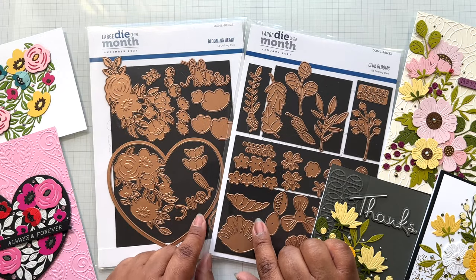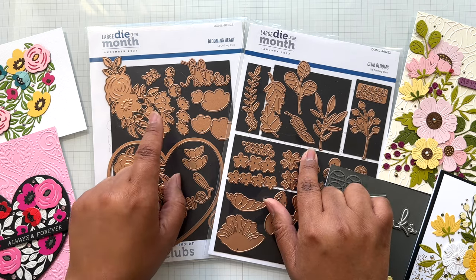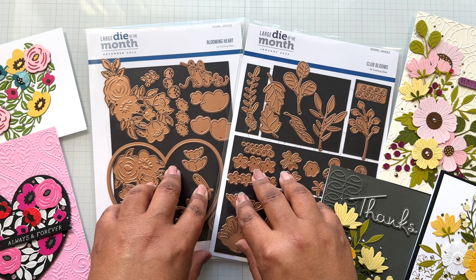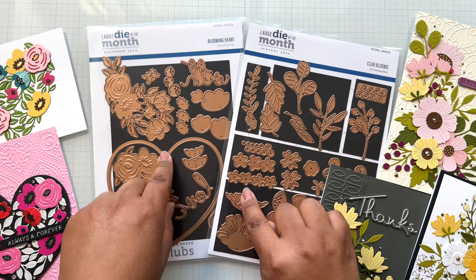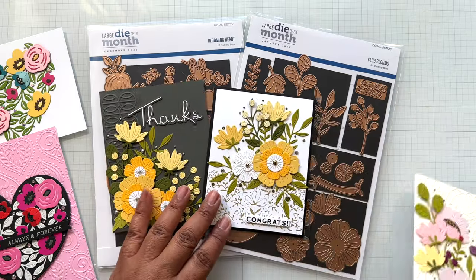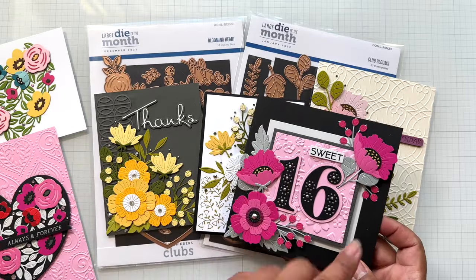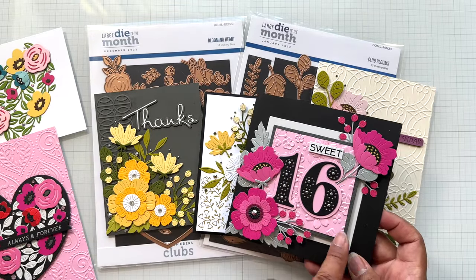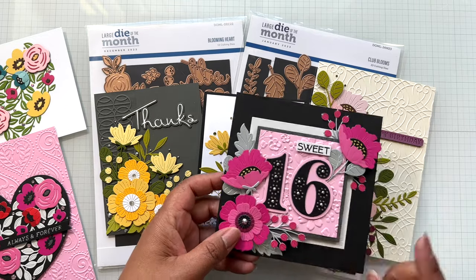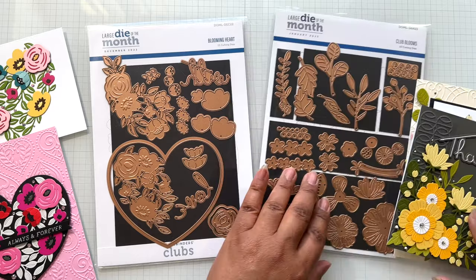Up next I'm going to talk about two past large die-of-the-month sets: Club Blooms and Blooming Heart. If you did the BOGO sale, that was your best deal — but right now this is still a good deal if you don't have either one. These are two floral die sets. Club Blooms is $30 from $40. You'll see this card a lot because it's one of my favorites — it has foundation dies, stitch numbers, and Club Blooms. This is a fantastic die set.